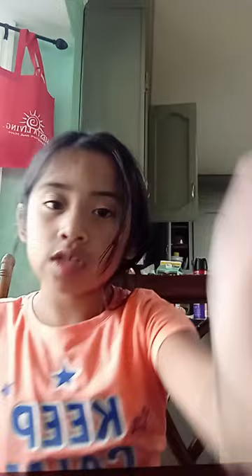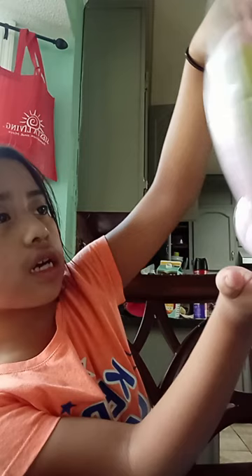I'm going to show you the next thing. So this is the next thing that I got. It's like this pink... earphones. I really love it.